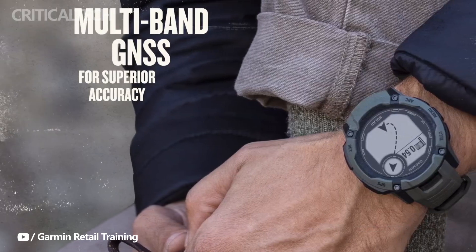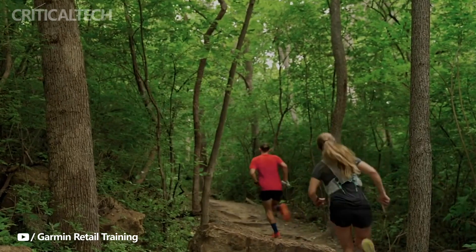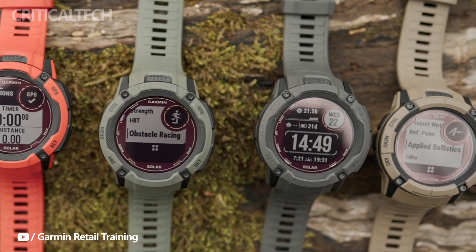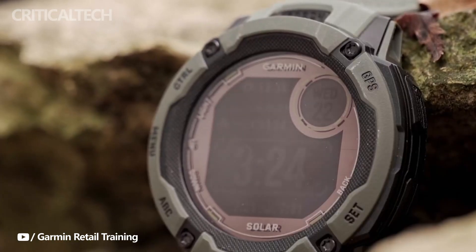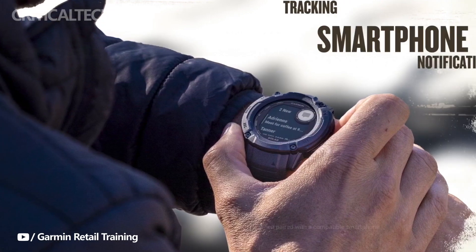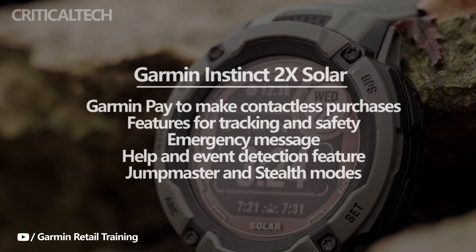Do you wander into the outdoors frequently? Due to its compatibility for multi-band GNSS, the Garmin Instinct 2 X Solar will even be useful in these conditions. The Instinct 2 X Solar also has standard smartwatch functionality, including receiving notifications from a linked device, using Garmin Pay to make contactless purchases, and many other things.